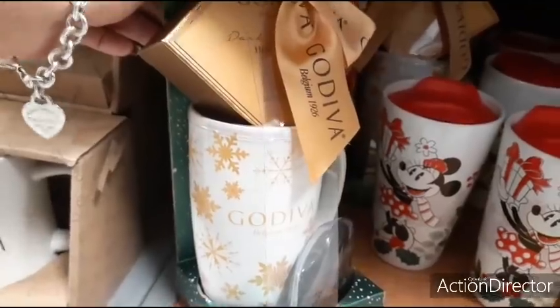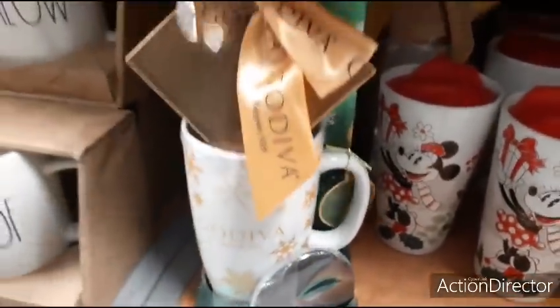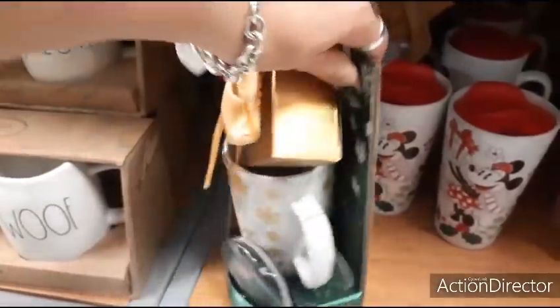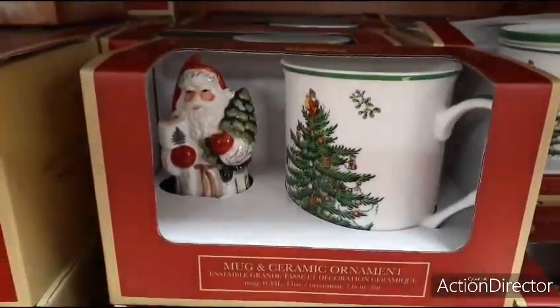Here's another really cool gift: Godiva. You get hot chocolate, you get that cool mug, and it's also a to-go travel cup with cute packaging. All you have to do is put a name on it — $9.99, so that's a cute gift for under $10.